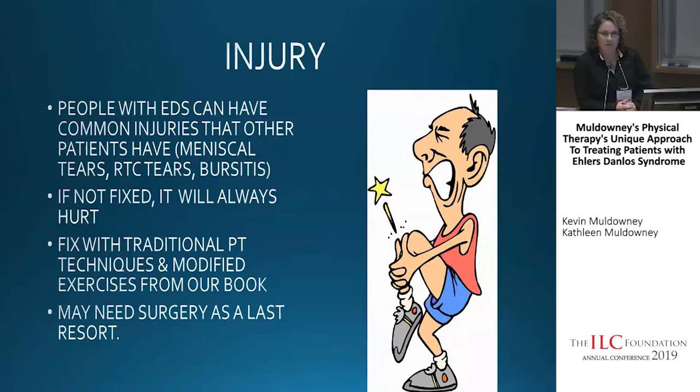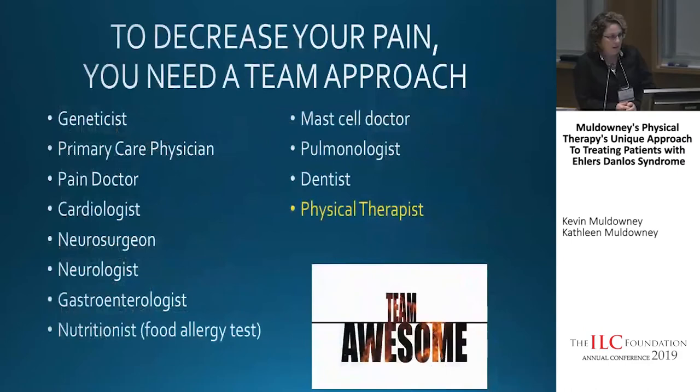People with EDS can also have common injuries that everyone else gets — meniscal tears, rotator cuff tears, bursitis, tendinitis. If those injuries aren't fixed, you're still going to have pain from them, so you want to address injuries as well. Sometimes injuries can be fixed with traditional PT techniques and modified exercises from our book. Some people, based on the injury, may need surgery, but that's always a last resort — we want to try conservative methods first.